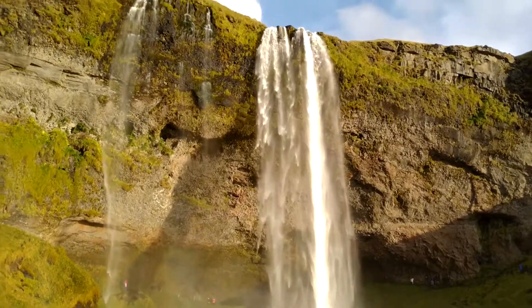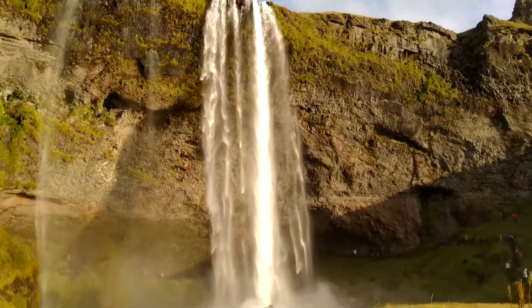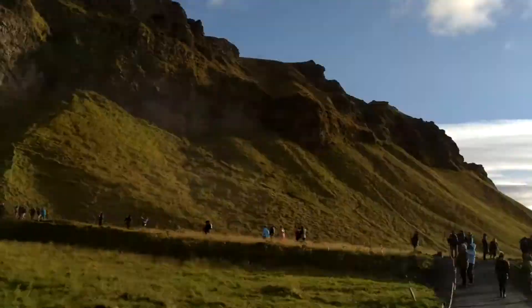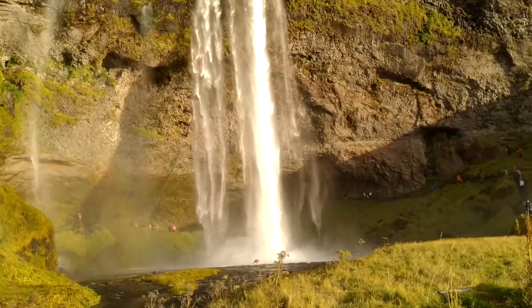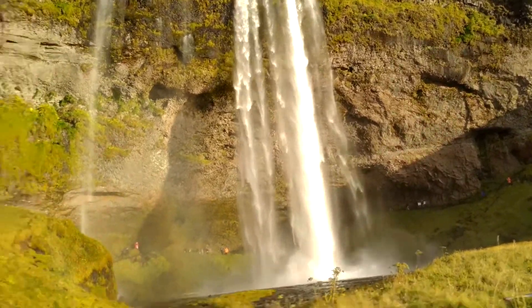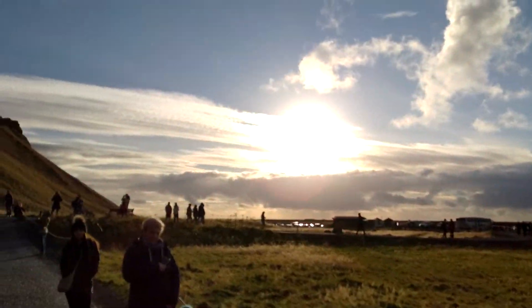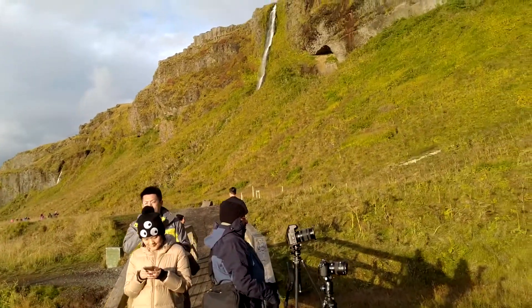You can see this mind-blowing waterfall right over here — it is absolutely awesome. We have beautiful light, which is a great opportunity for photographers to capture amazing shots. Everything around looks incredible. Let's go ahead and see what else we have in store.